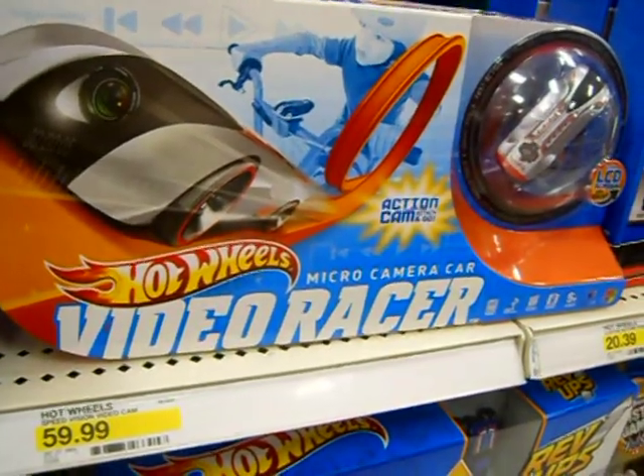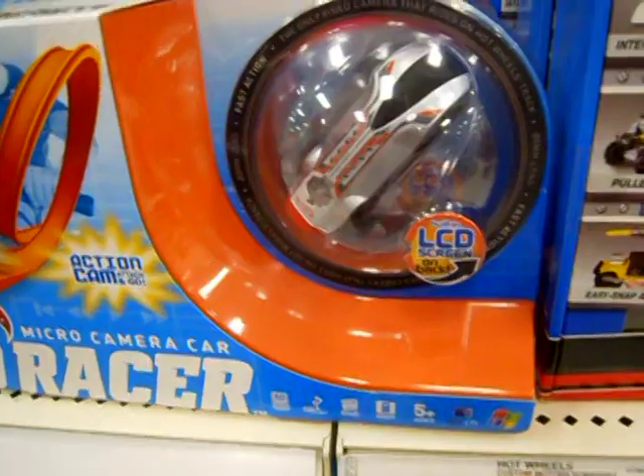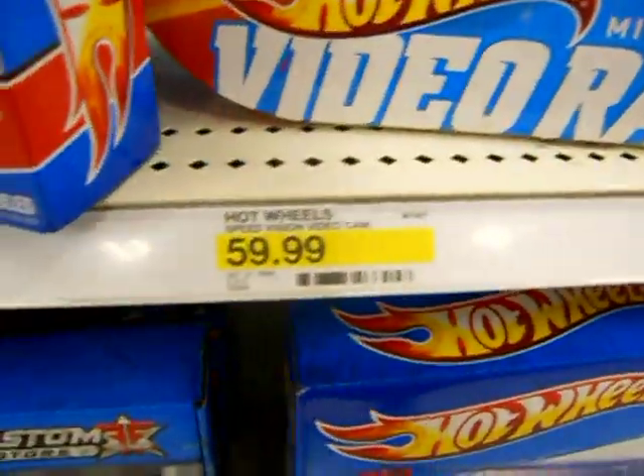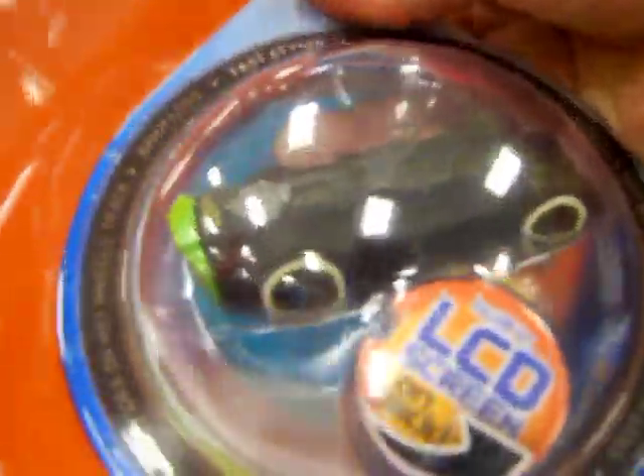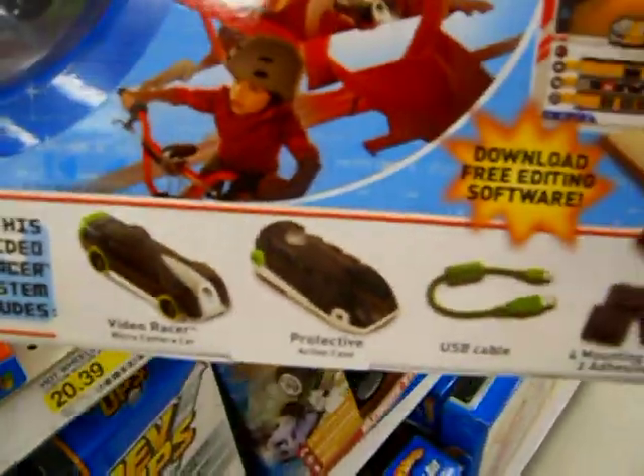And then the Video Racer at $60 — this also looks like a lot of fun. Two different models. You can film your races on the Hot Wheels track, or you can clip it to your helmet and go riding on a bike and film your trips.